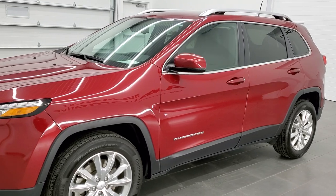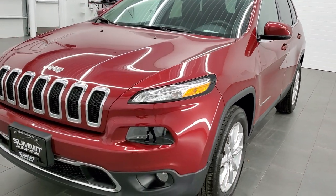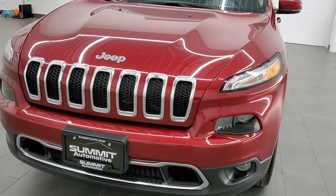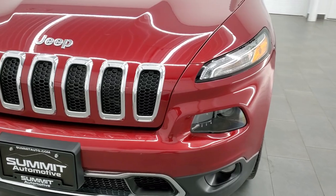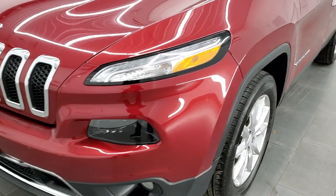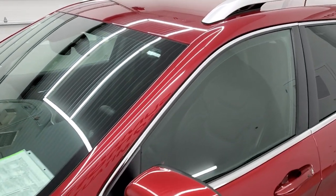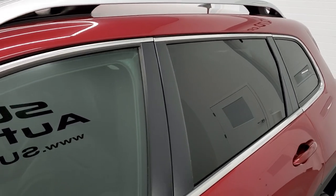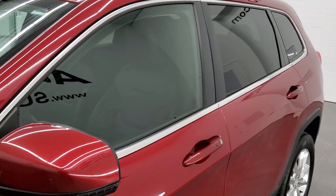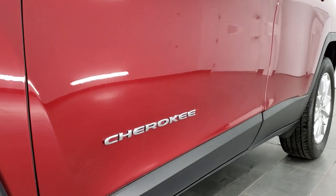Deep Cherry Red Crystal Pearl Coat is the color. We shoot all of our videos in 1080p, 60 frames per second, so if you have HD capabilities on your computer, tablet, or smartphone device, I highly recommend turning them on right now — it is definitely your best way to check out the quality and condition of the vehicle before seeing it in person. This is probably one of the cleanest used Cherokees that we've had on our lot, so turn those HD capabilities on right now.